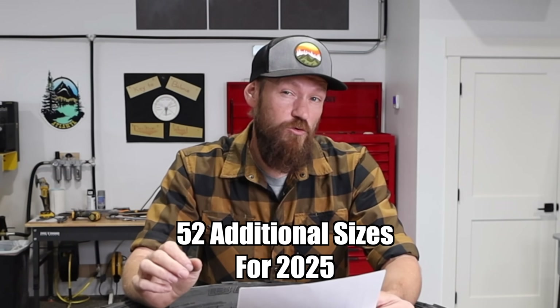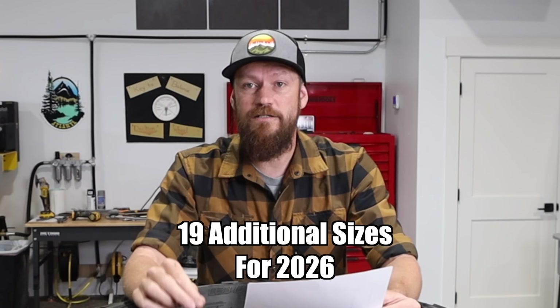But if your size is not listed on this sheet, I would say don't hold your breath, because after October, where those five sizes on the chart are released, they're announcing 52 more sizes will be released over the course of 2025, and then an additional 19 sizes will be released in 2026. So this is a very phased rollout of over 100 different sizes over a period of two and a half years.